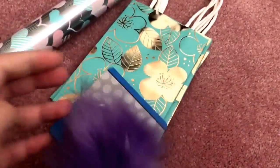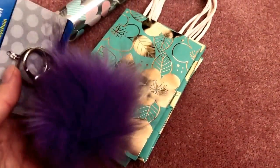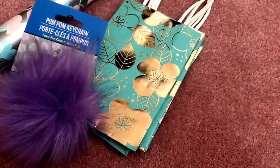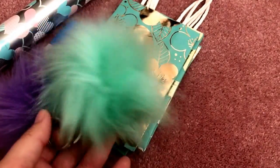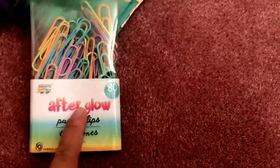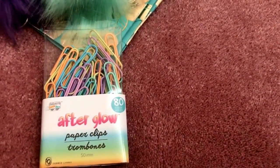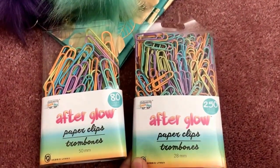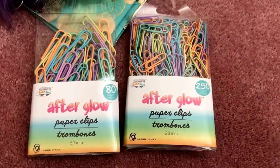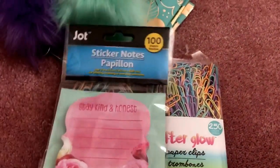I found these cute little pom pom key chains — they've been at Dollar Tree before but not in these color combinations. I only picked up two: one in lavender and one in teal. I've seen similar ones for three or four dollars at other stores, so for a dollar these are great. I also got paper clips — they come in an 80-count pack in pretty colors for the bigger ones, and a 250-count pack for the smaller ones.